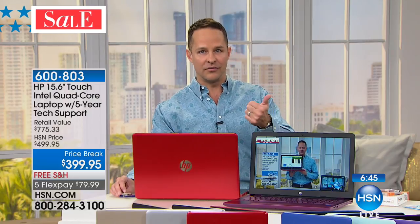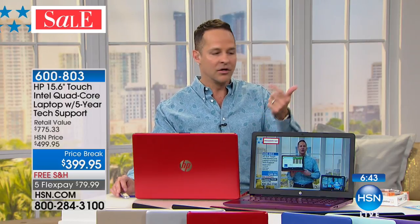For $499, Intel is huge — the biggest processor company in the world. Windows 10, the latest version. 15-inch screen, the number one screen size in the world. Still a full terabyte, still four gigs of RAM. It's a lot of computer for the money.